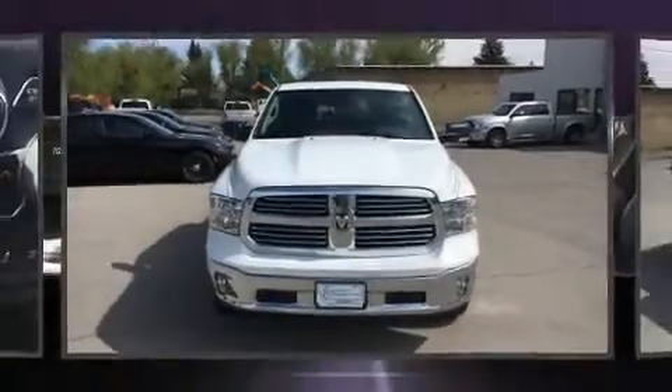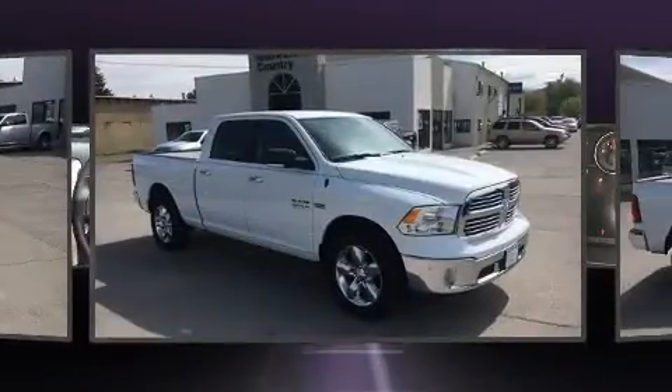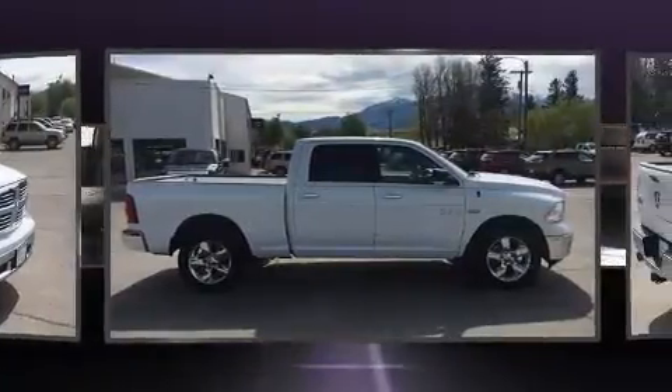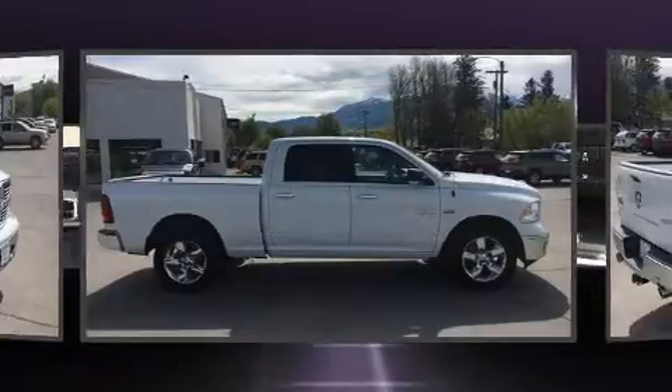Treat yourself to a test drive in the 2017 Ram 1500. This four-door, five-passenger truck will allow you to take command of the road with confidence. It features an automatic transmission, four-wheel drive, and a powerful eight-cylinder engine.